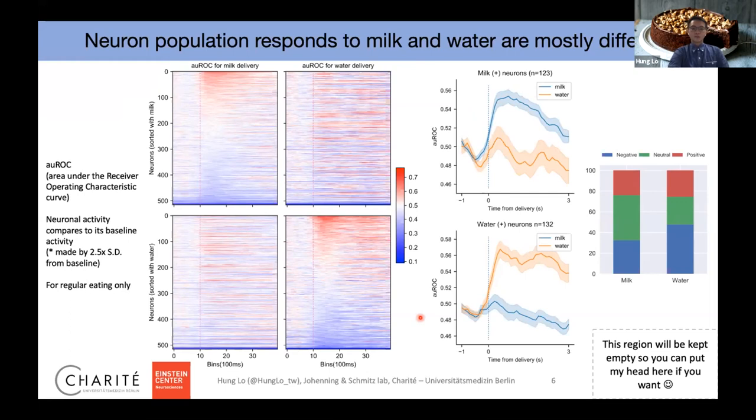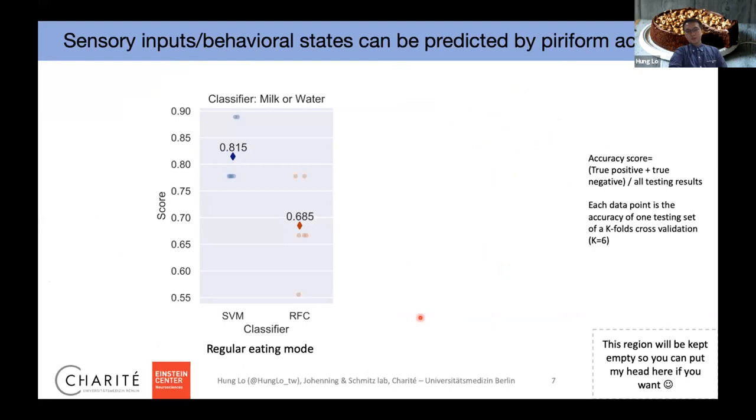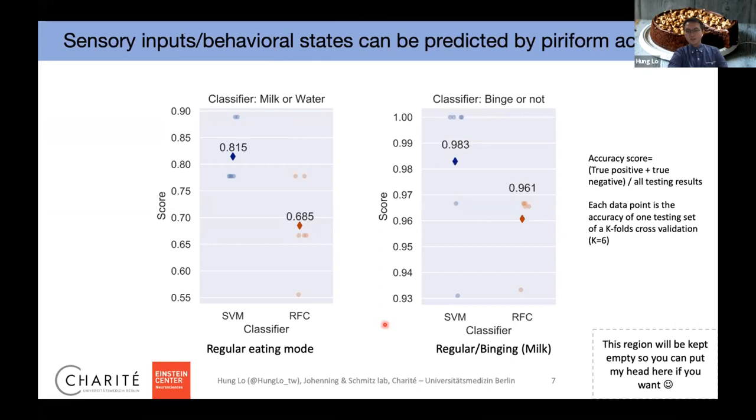Since this effect is quite dramatic, we applied machine learning algorithms — a support vector machine and a random forest classifier — and got accuracy well above chance level of 0.5. We also asked whether we can classify slow eating versus binge eating from the calcium activity. The result is yes, and surprisingly high — almost 98% accuracy. So from the calcium data we can easily tell whether the animal is receiving water or milk, or whether they are slowly drinking or binging.